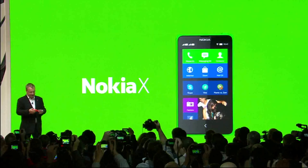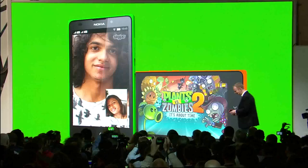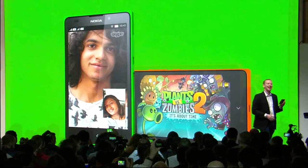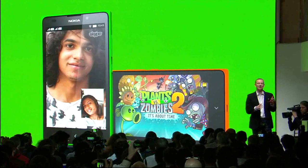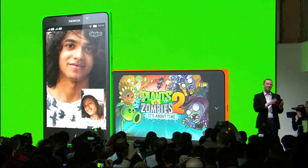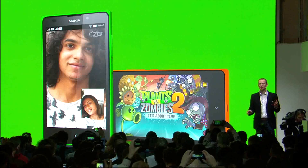I'm pleased to announce that we have a third Nokia X device. Ladies and gentlemen, the Nokia XL, with a gorgeous 5-inch IPS WVGA capacitive touch screen. A 2-megapixel front-facing camera, which is just perfect for those Skype video calls. And then as we go to the back, you see this gorgeous standout design.